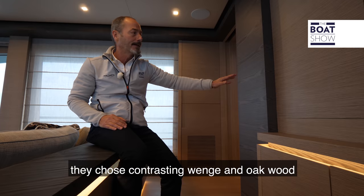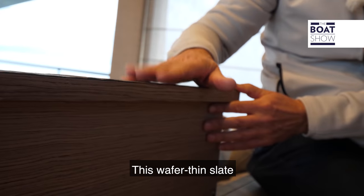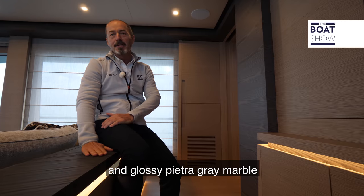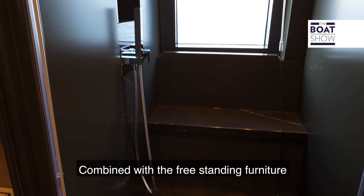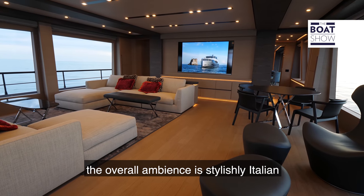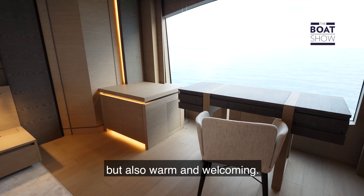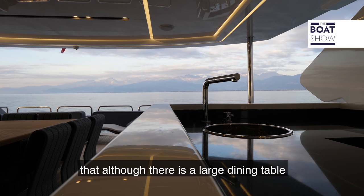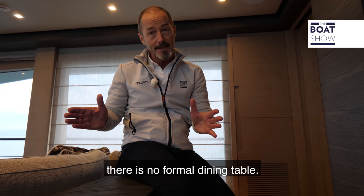Together with the owner, they chose contrasting Wenge and Oak wood for the joinery, this wafer-thin slate for some of the surfaces, and glossy Pietro Grey marble in the bathrooms. Combined with free-standing furniture by top designer names such as Maxalto and B&B, the overall ambience is stylishly Italian, but also warm and welcoming. You might also notice that although there's a large dining table on the open aft deck, here inside there's no formal dining table.